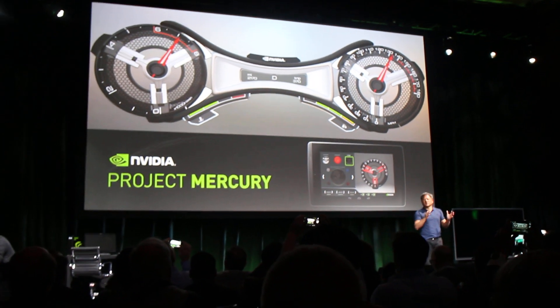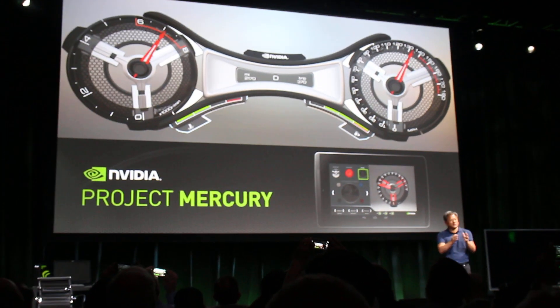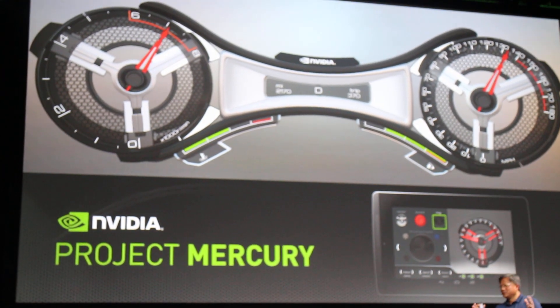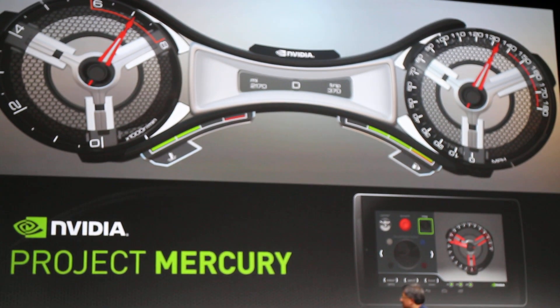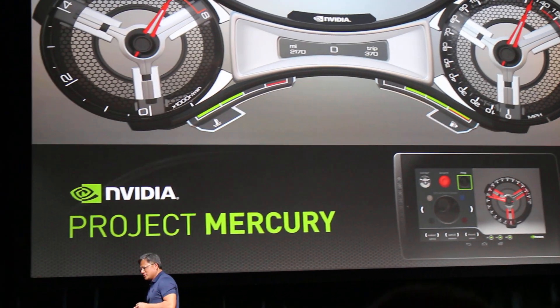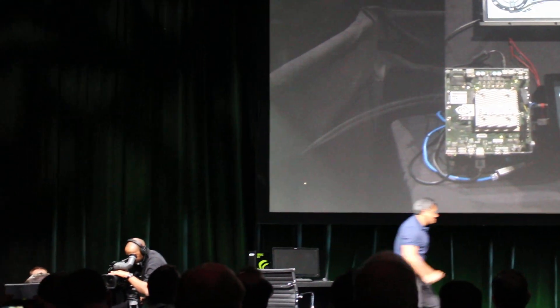Industrial designers can extend their artistry into the digital dashboard — computer graphics is going to be like you've never seen before. Let's come over here. Justin, why don't you tell us what you've got? Hey Jensen, I'm thrilled to help present Project Mercury because this is a year-long labor of love by our team.